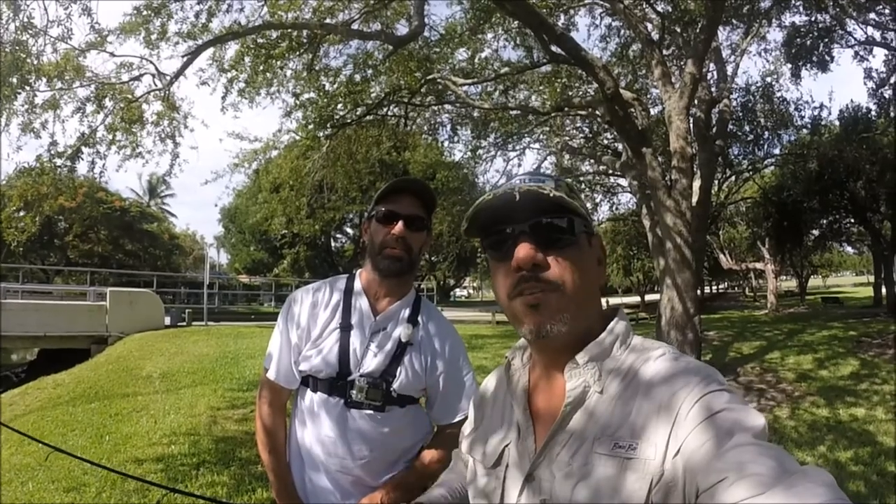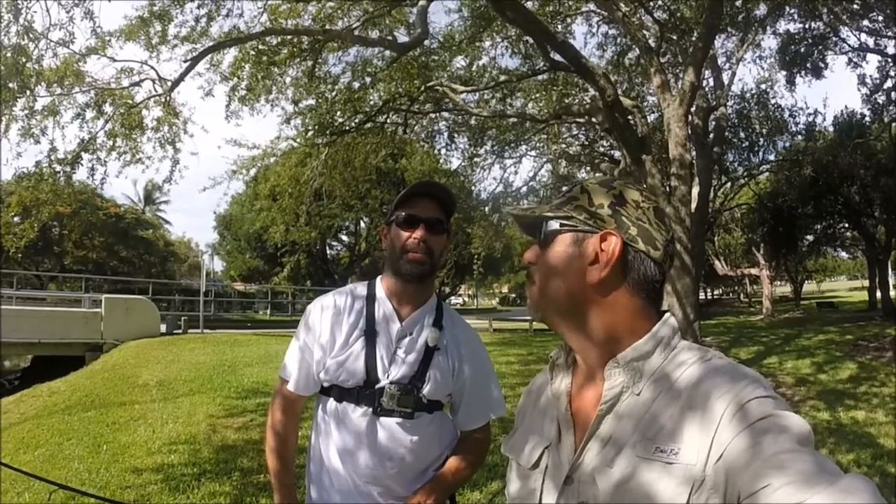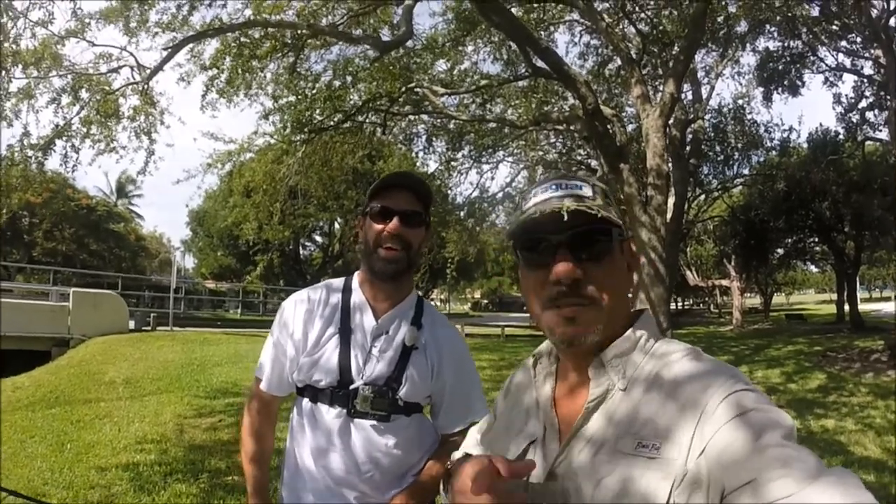Welcome to Let's Go Fishing South Florida. Today I'm here at the Coral Reef Park, the C100, and I'm here with Jupiter George, and we're gonna chase some peacock bass. You ready to get him? Yes, sir. Alright, let's go chase wild.